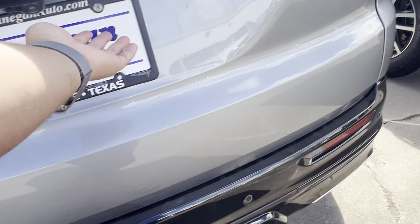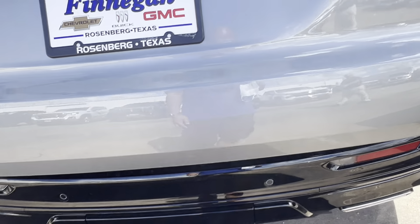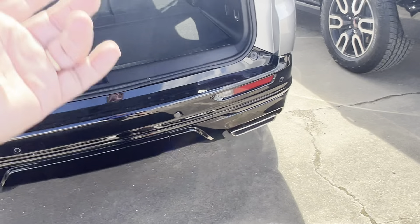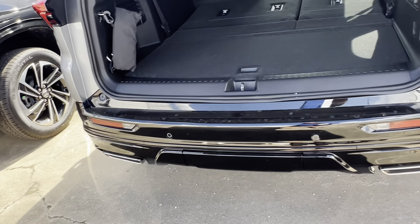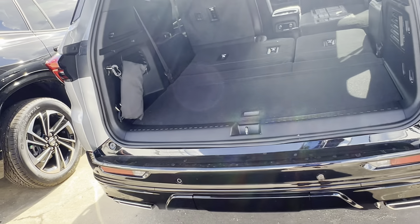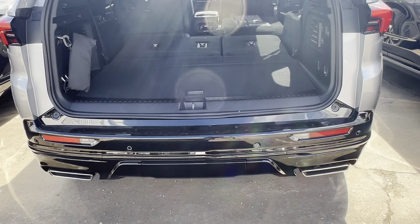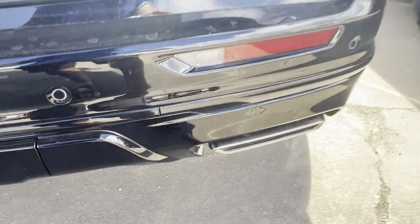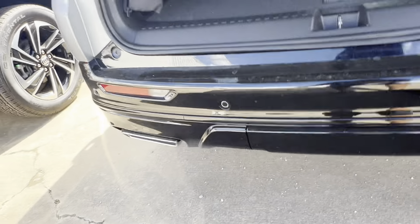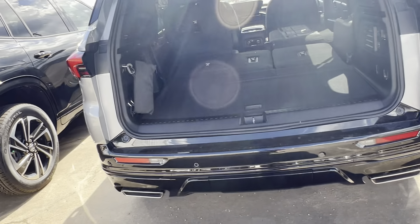There's also a liftgate — see, the liftgate. Yeah, it's okay — it's big. This is the new rear design, it's beautiful and very spacious. There's also a touch function for that. It's a beautiful car.